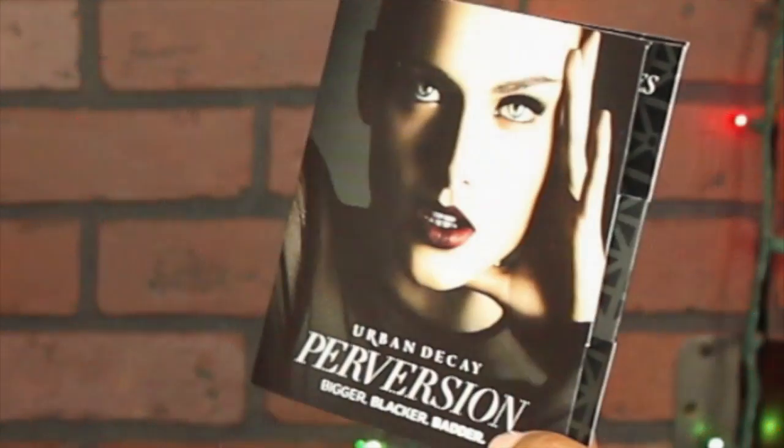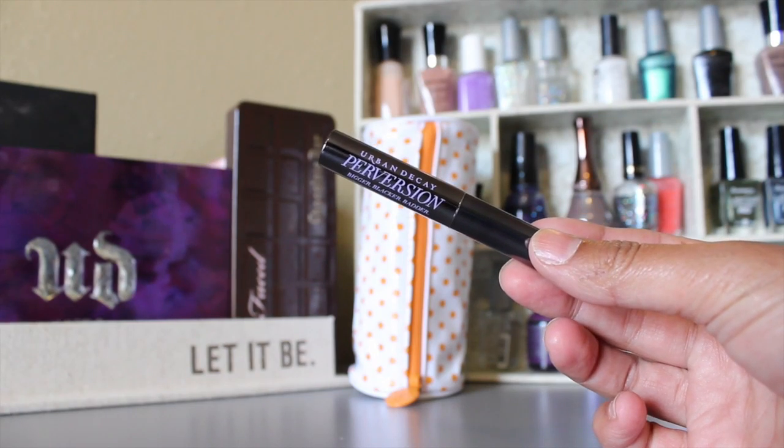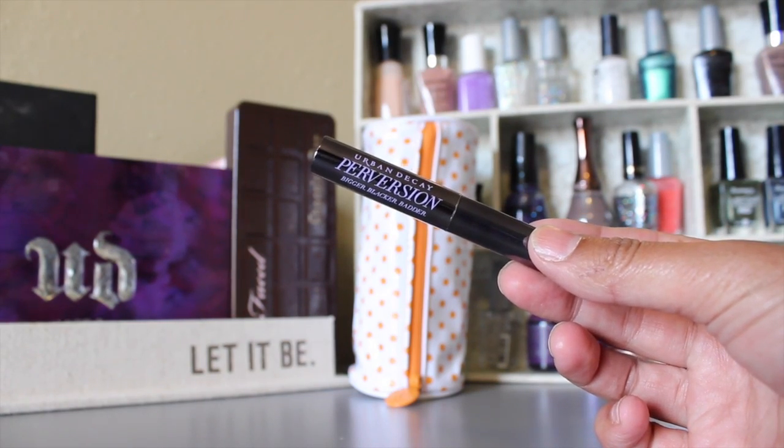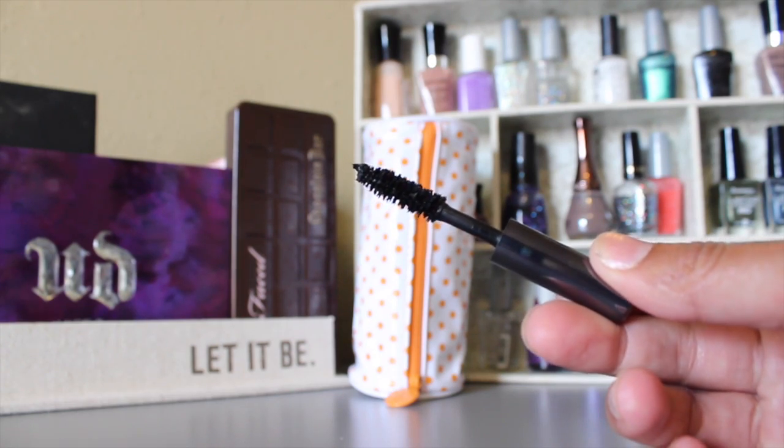The first thing that came out of the bag is the Urban Decay Perversion mascara — Bigger Blacker Better Lashes. I tried this mascara today in a step-by-step makeup tutorial that's going to be uploaded this week, so if you want to see how it applies, how black it is, how volumizing it is on lashes, don't miss that video. I'll also let you know in a few weeks whether I really like it or not.